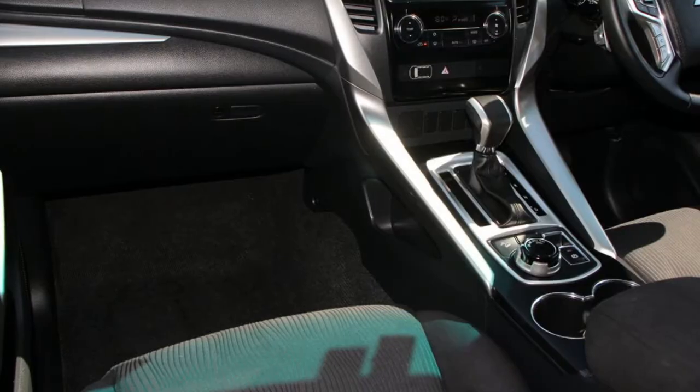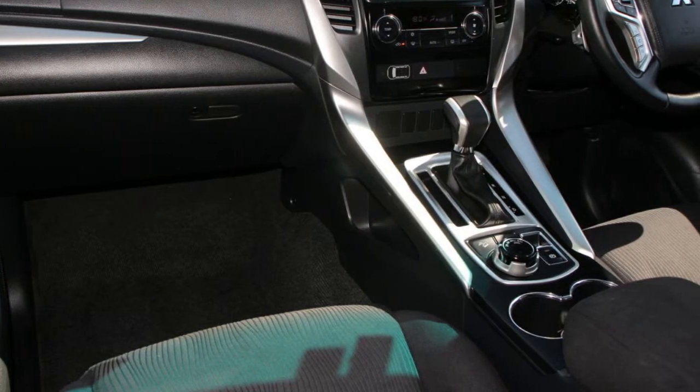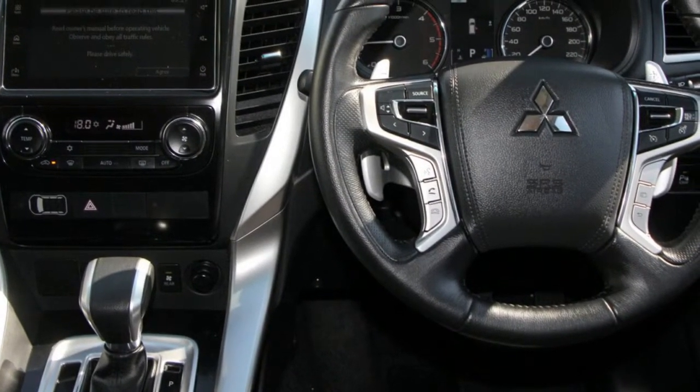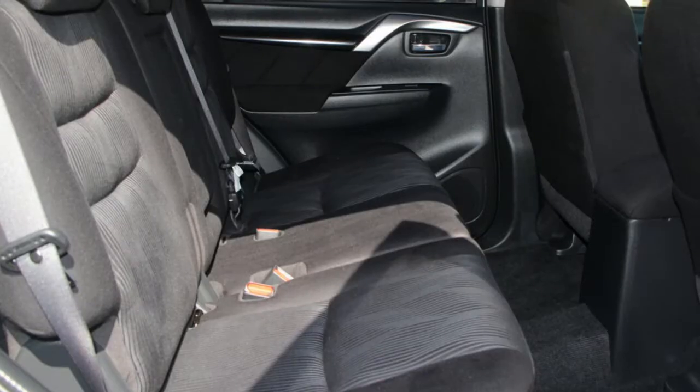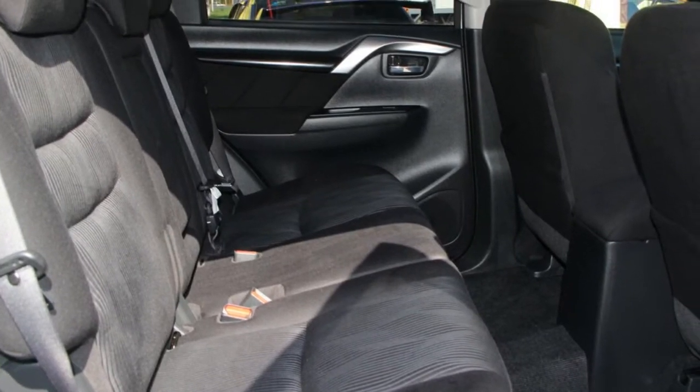This vehicle has all the features you could dream of and more. If you're looking for a first-rate vehicle this could be yours today. Our website offers more information on all of our vehicles. Contact us today.